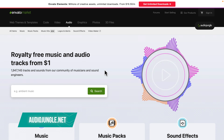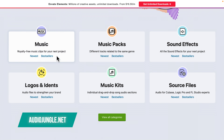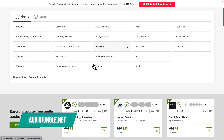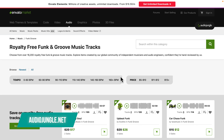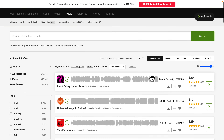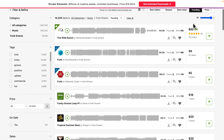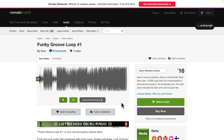AudioJungle.net is one of the Envato marketplaces for creative media assets. At our explainer studio, TheExplainerCompany.com, we probably licensed a few hundred music tracks from them. The library is great, the search experience is smooth, and pricing is very affordable. Usually, you can find good tracks anywhere between $15 to maybe $25. If you're looking for a single purchase and don't want to be locked into any subscriptions, AudioJungle.net is worth checking out.